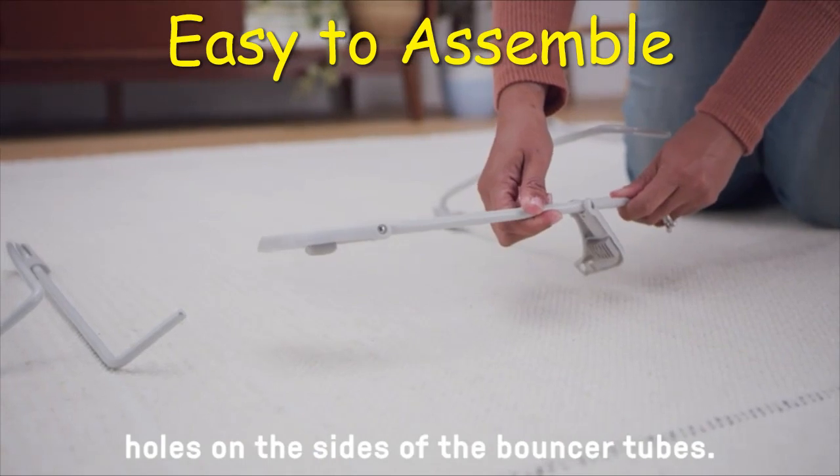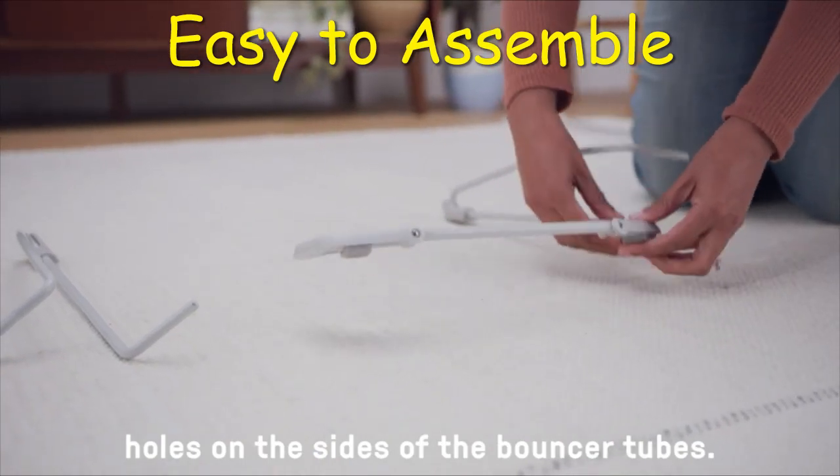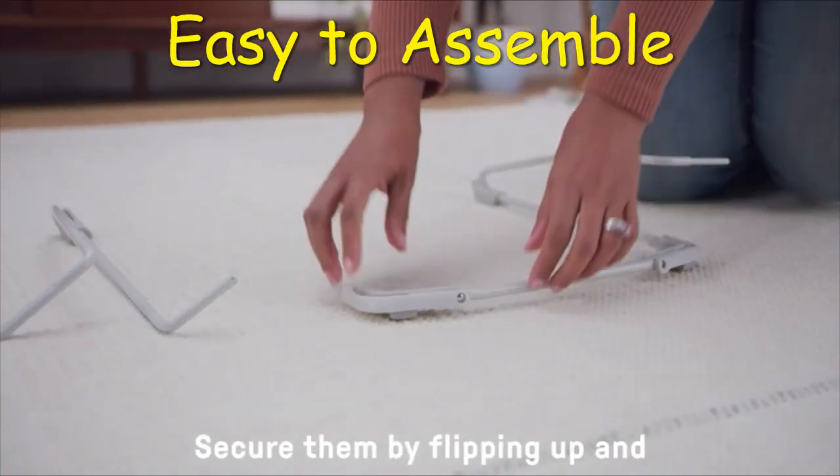Welcome to Bacash. Please subscribe to our channel to watch new baby goods reviews.